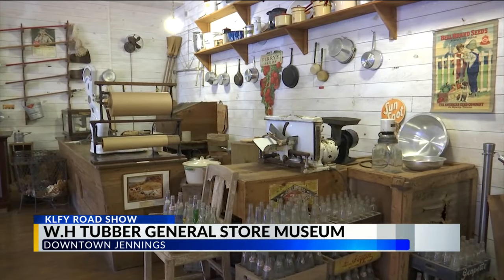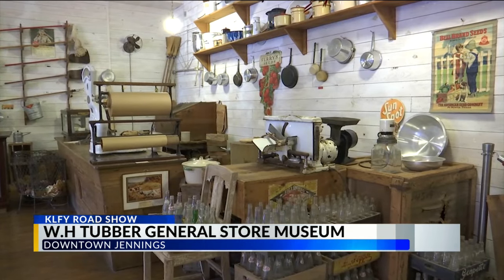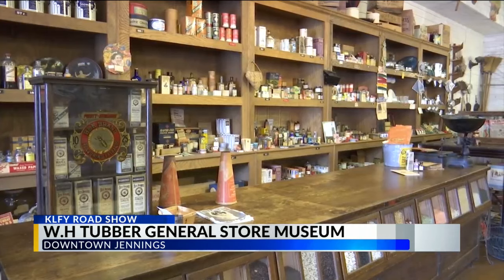The museum showcases antique items that were once sold in general stores from past eras — from tools, food, and clothes, anything that you would probably find at the grocery store today or a hardware store.